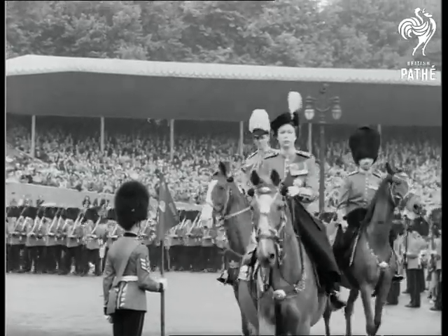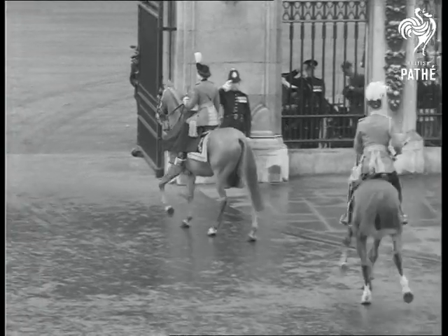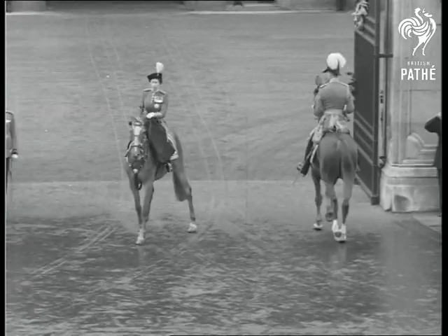Once more Yolkfleet gives the Duke some trouble, but the Queen's mount Winston, which she rode at last year's trooping, moves calmly to the palace gates. From that position the Queen will take the salute as her guards march past.